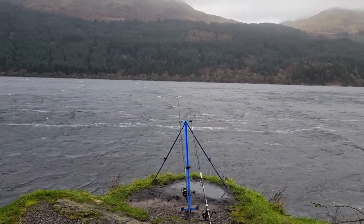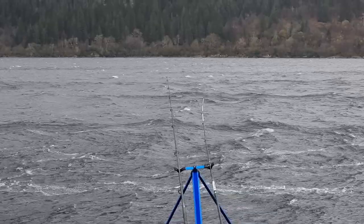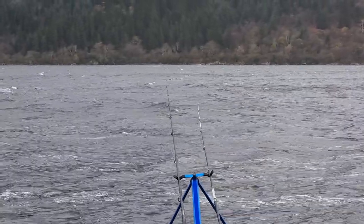I can't tell if that's a bite or just some weed pulling on my line. I'm pretty sure that's weed.